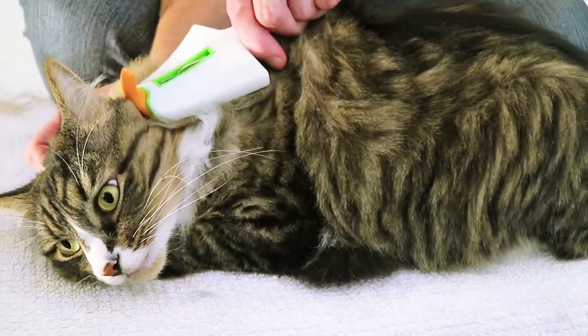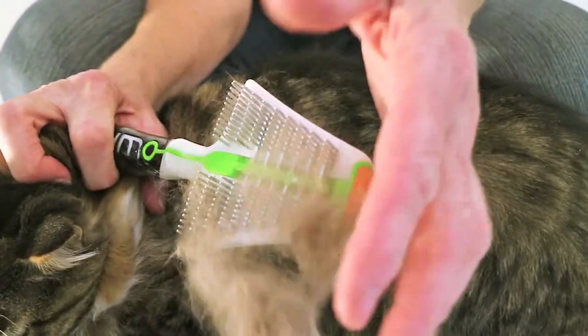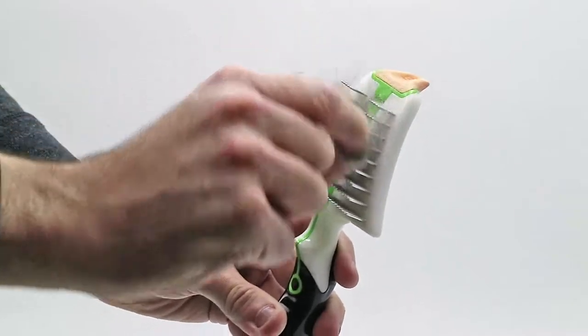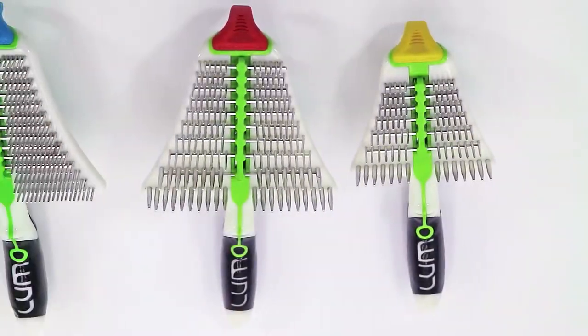The Ridgeback is perfect for cats and dogs of all sizes and coat types. Our value range models are just as effective and cleaned with a pinch. So why not make your life easier, save time and make your companion look better than ever.